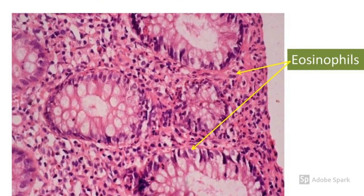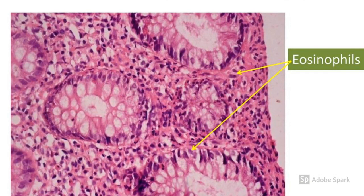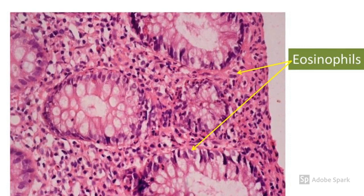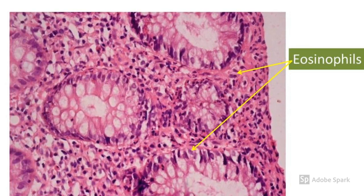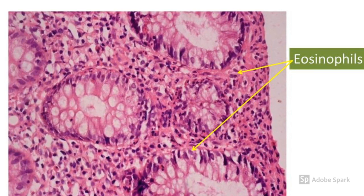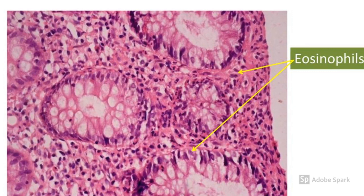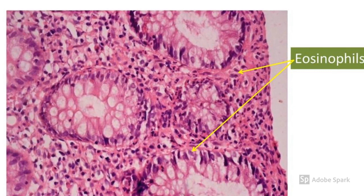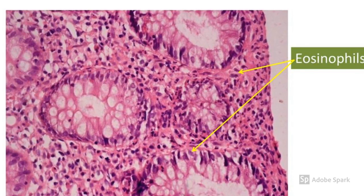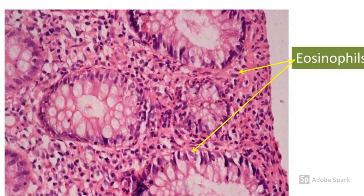Another diagnostic measure could be sigmoidoscopy, which would present with nodular lymphoid hyperplasia in the sigmoid region. The histological representation of the rectal biopsy shown here demonstrates a large number of eosinophils. Rectal biopsy provides a clue in greater than 95% of cases irrespective of clinical presentation and is considered the first-line investigation for diagnosing a suspected case of cow's milk protein allergy.